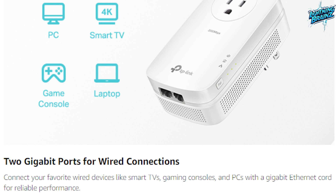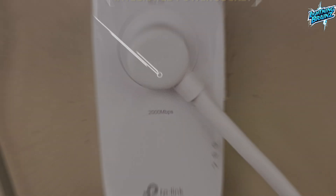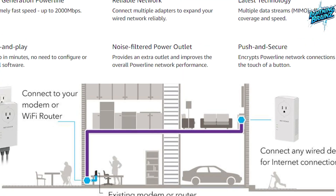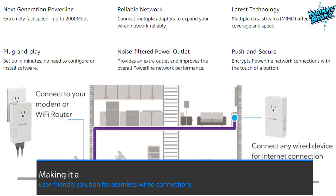The 2 gigabit ports create secure wired networks for devices like desktops, smart TVs, or gaming consoles. With an integrated power socket, no outlet goes to waste, and the patented power saving mode reduces power consumption by up to 85%. The plug-and-play design requires no configuration, making it a user-friendly solution for seamless wired connections.